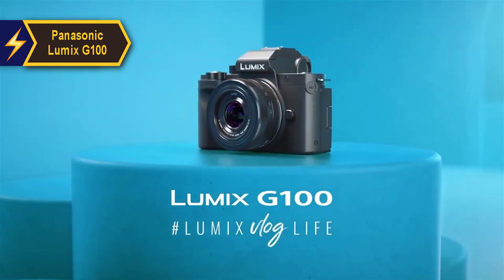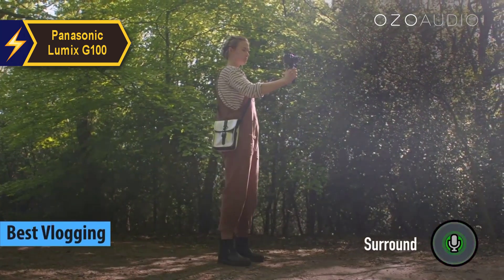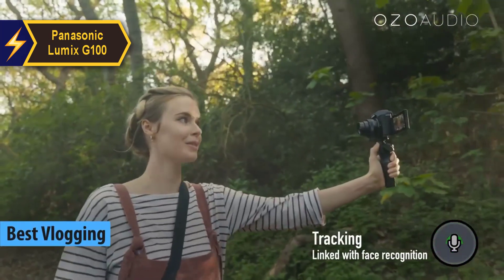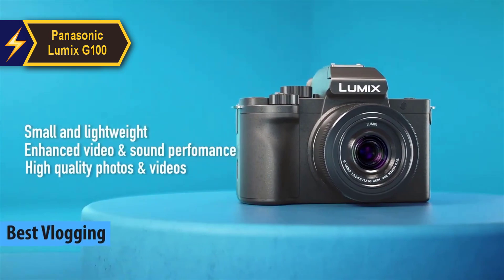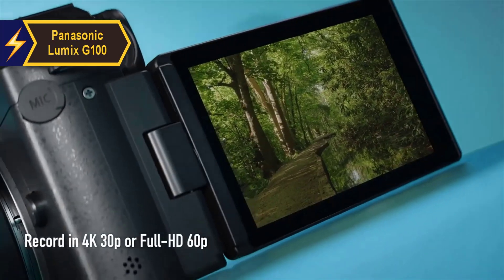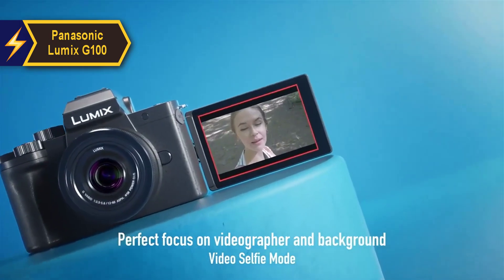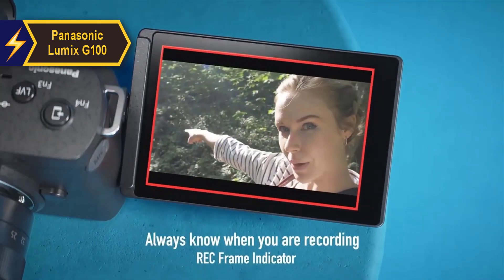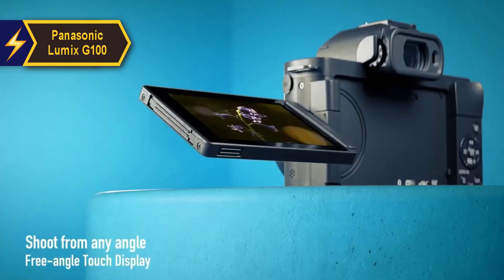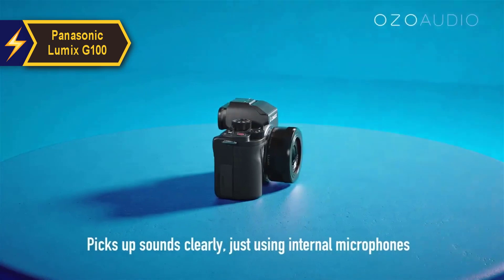The Panasonic Lumix G100 is a standout contender for the best-budget mirrorless vlogging camera of 2024. It appeals to vloggers and creatives who appreciate simple, high-quality video and photo capture with an intuitive button layout. Even those unversed in the technical aspects of videography can achieve stunning results. The G100's strategic design includes an impressive viewfinder and ergonomic structure, giving it a competitive edge in an increasingly crowded market.